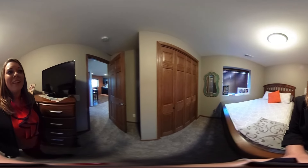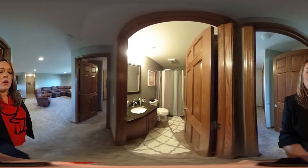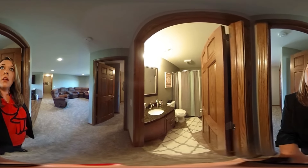Secondary bedroom, nice and spacious with great closets. Bull North Corners are standard. Lower level bathroom, full bath, with granite countertops as well. And the fourth bedroom, spacious and bright.